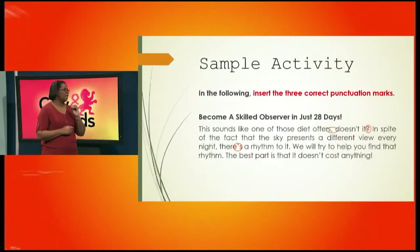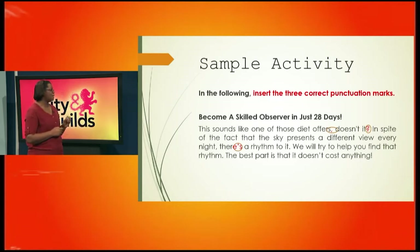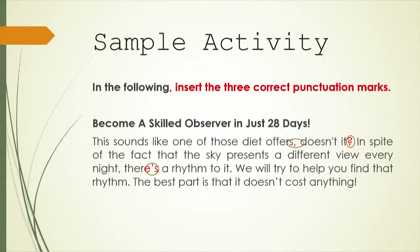This next exercise says to insert the three correct punctuation marks. The text reads: 'Become a skilled observer in just 28 days. It sounds like one of those diet offers, doesn't it? In spite of the fact that the sky presents a different view every night, there's a rhythm to it. We will try to help you find that rhythm. The best part is that it doesn't cost anything.' We needed a comma after 'offers,' a question mark after the question tag 'doesn't it,' and an apostrophe in 'there's' where the letter is missing. Put in the punctuation marks and earn your marks.